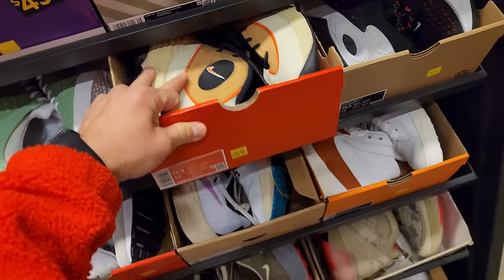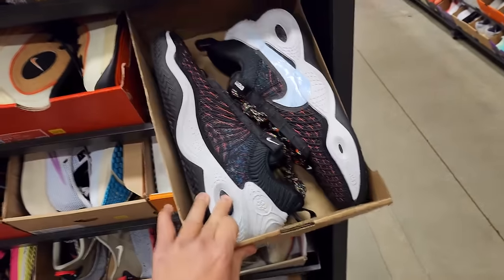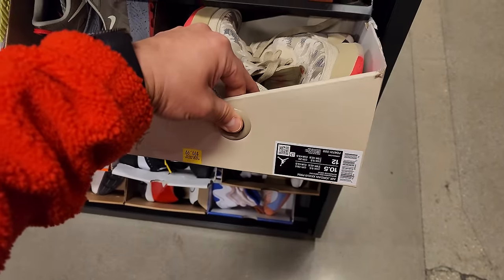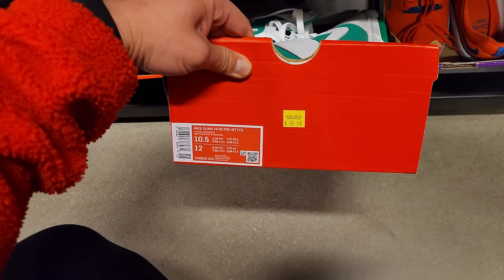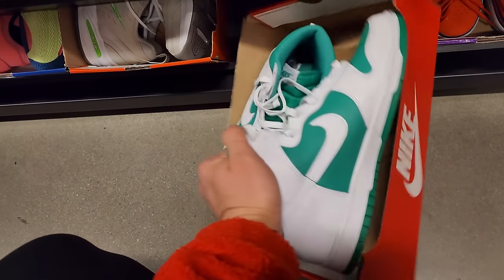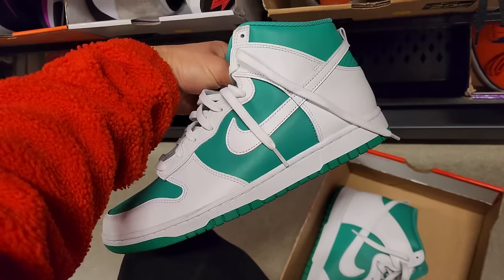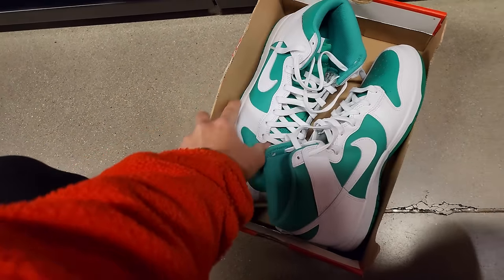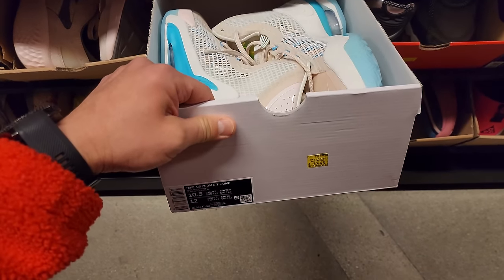Got Pennies right here, $170 — that's kind of pricey. Cosmic Unity 1s right here go for $70. Jordan 37s have been a staple here for sure, $100. I see some Dunks — Dunks go for $100. I'm not too familiar with these BTT-wise, but they're not bad. I'm just not the biggest fan of regular Dunks, to be honest. GT Jumps go for $80.